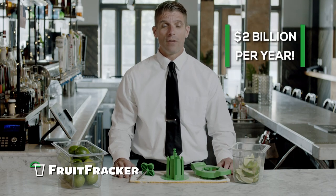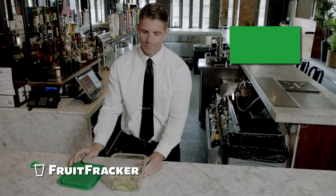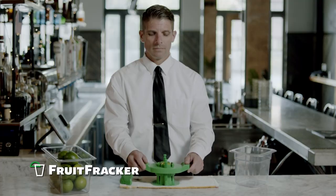Food waste in U.S. restaurants equals $2 billion of lost revenue each year. Stop tossing out the slimy, bottom of the bin, or the imperfect hand-cut wedges of fruit and start reducing your waste.